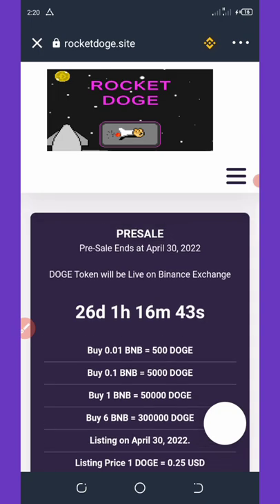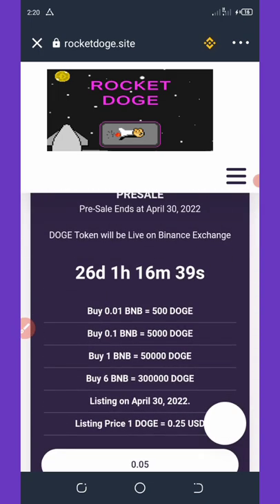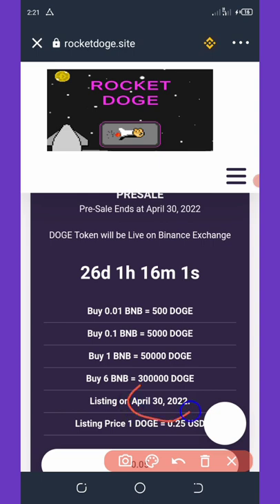You can also buy coins according to the prices listed here: 500 Dogecoins for 0.01 BNB, 5,000 Dogecoins for 0.1 BNB, 50,000 Dogecoins for 1 BNB, and 300,000 Rocket Dodge coins for 6 BNB. This airdrop is going to be listed on April 30th, 2022, with a listing price of 25 cents.